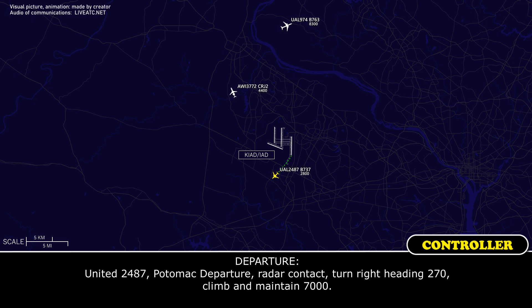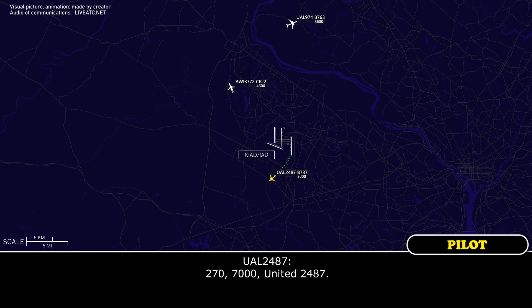United 2487, we'll level at 3,000. United 2487, we have a departure radar contact, turn right heading 270, climb and maintain 7,000. 270, 7,000, United 2487.